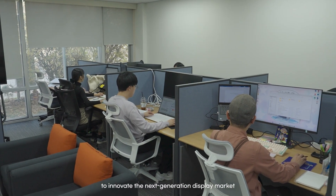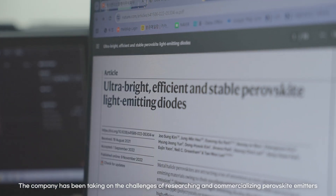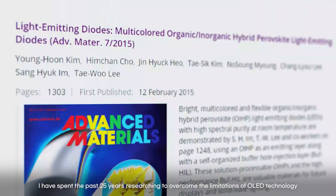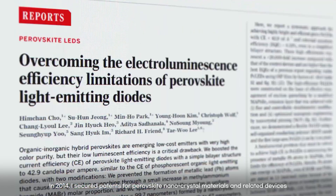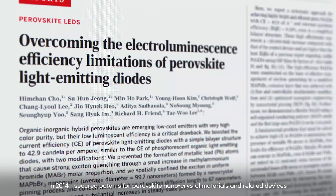To innovate the next-generation display market, the company has been taking on the challenges of researching and commercializing perovskite emitters. I have spent the past 25 years researching to overcome the limitations of OLED technology. In 2014, I secured patents for perovskite nanocrystal materials and related devices, which were at the forefront of the field at the time.